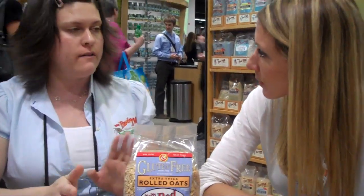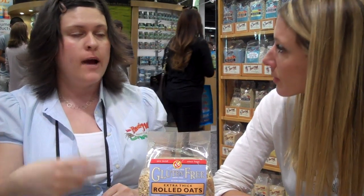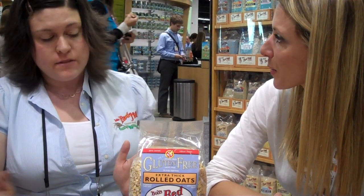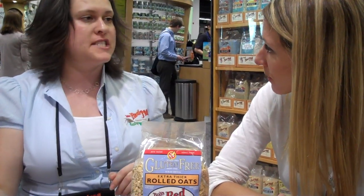So once we get them in, all of our gluten-free products — not just those, but all of them — they go into a quarantine until our quality assurance team actually tests them for gluten. And once that happens, they're released into our separate gluten-free facility. So once we've done that, it's pretty much home safe, and we test them throughout the process to be sure they're still gluten-free.